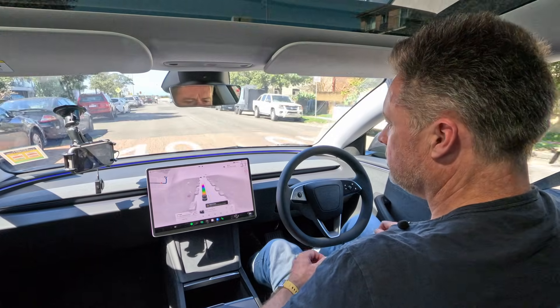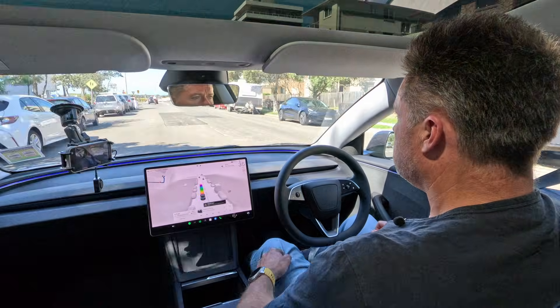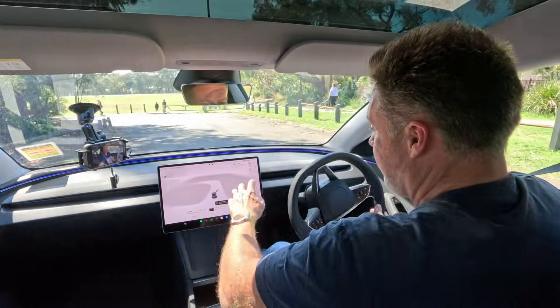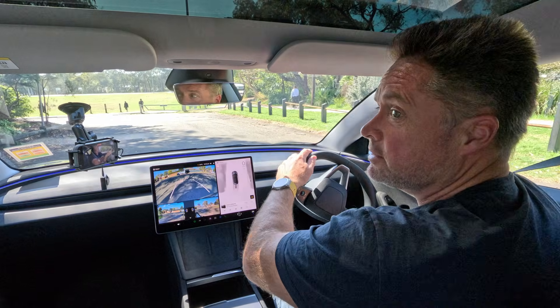Coming up to a cyclist here, and it has spotted them, as well as a pedestrian on the left. But we've come in the wrong way — I'm going to stop and get out of there because that says 'No Entry.'